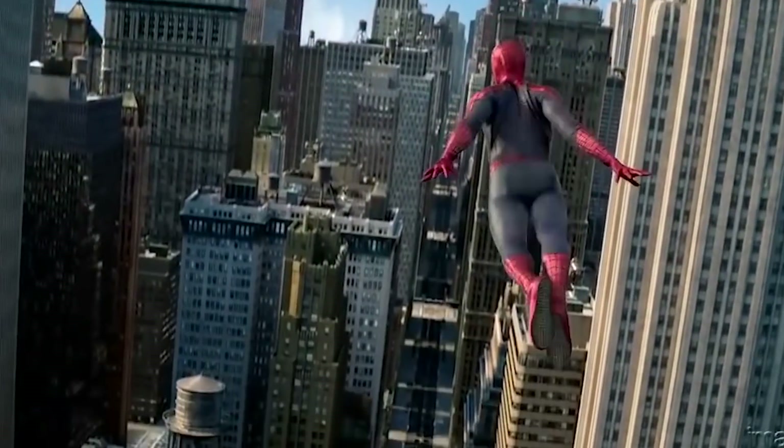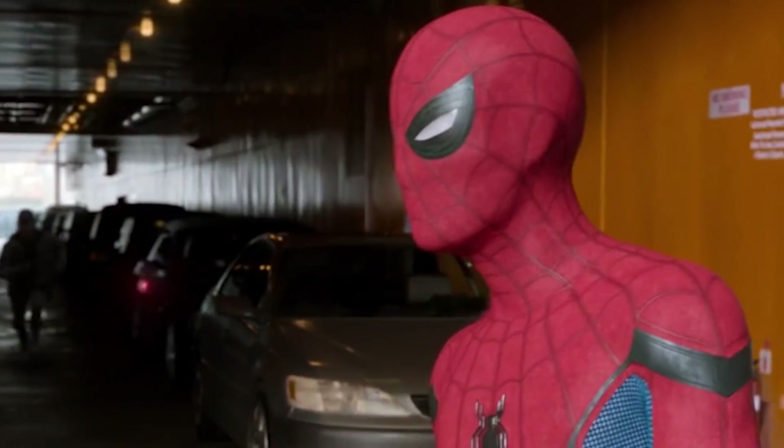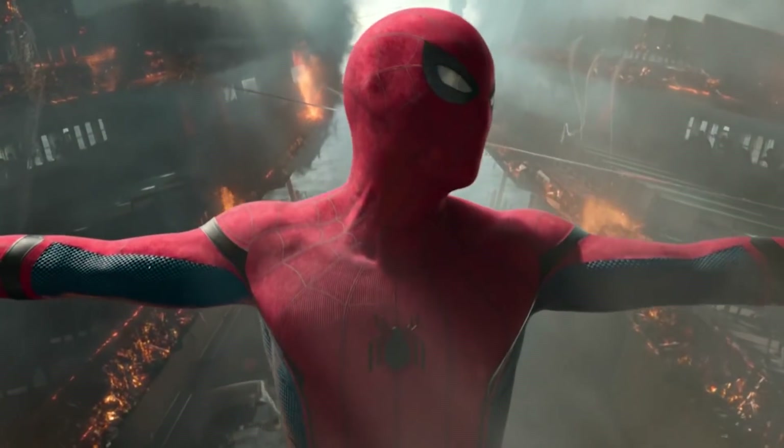Now CGI is used to do things like blur the zipper, smooth things out, and of course animate the eyes. Regardless of how you think this Spider-Man suit stacks up to others, you have to admit the movable eyes are a pretty awesome addition.